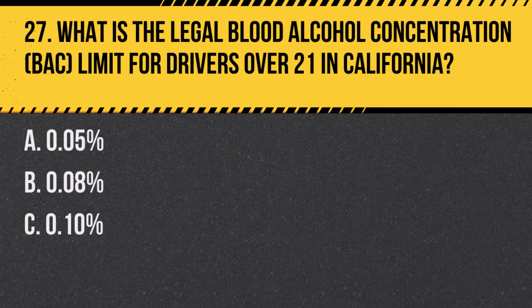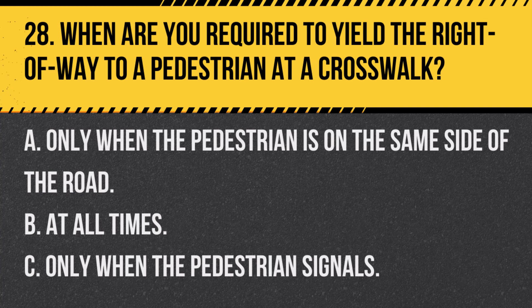Question 27. What is the legal blood alcohol concentration limit for drivers over 21 in California? A. 0.05%. B. 0.08%. C. 0.10%. Answer: B. 0.08%. The legal BAC limit for drivers over 21 in California is 0.08%.